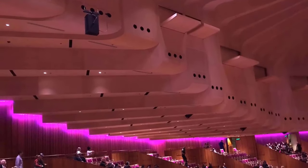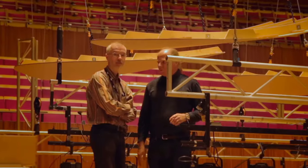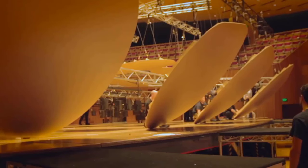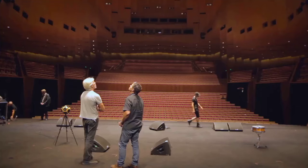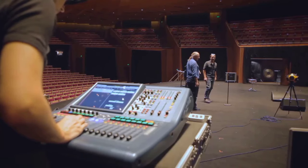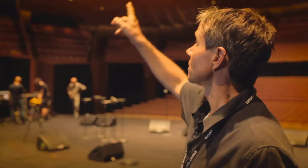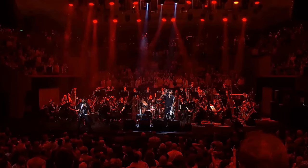Just next door, the Joan Sutherland Theatre provides a more traditional proscenium stage setting under a dazzling glass ceiling. And for an intimate experience, the Utzon Room delivers acoustic perfection and elegant Scandinavian design in a small performance space. Between the Opera Theatre, Drama Theatre, and more, the Opera House caters to music, theatre, dance, and more. Across six unique venues within one iconic setting, over 2,500 productions come to life each year. As you tour the halls, you can vividly imagine the world's best performers on these storied stages and the audiences who've shared in memorable cultural experiences.